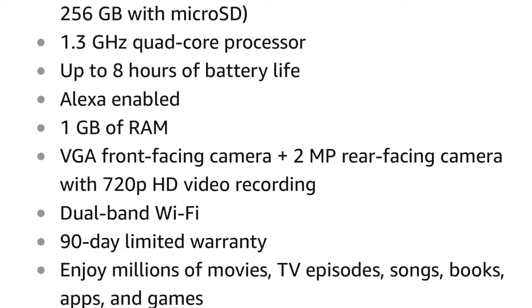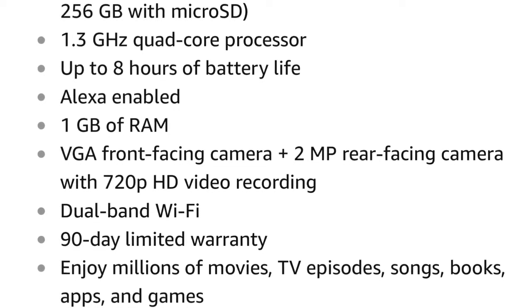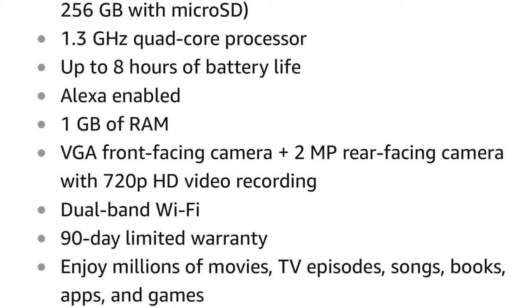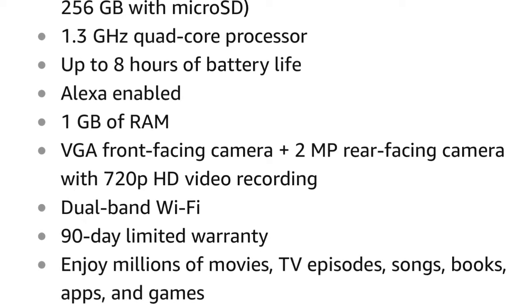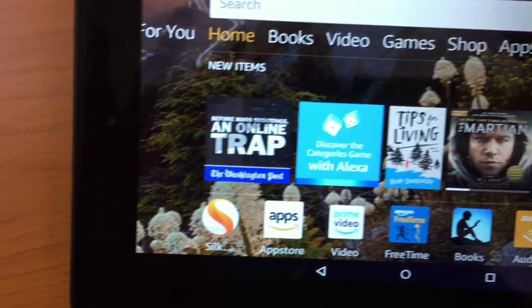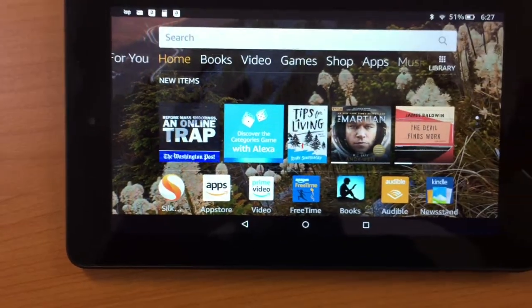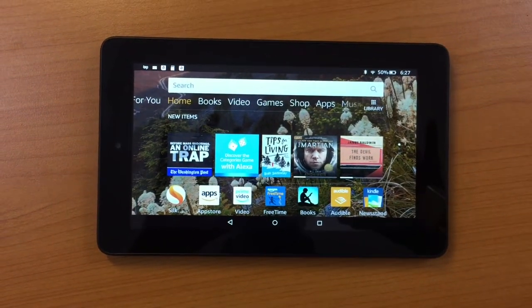With 720p HD recording potential, that's about a 2 megapixel camera — you have to be outside or in very bright light to get anything decent out of it. The Kindle Fire 7 is also very portable, coming in at just 7½ by 4½ inches. It isn't much larger than most cell phones.